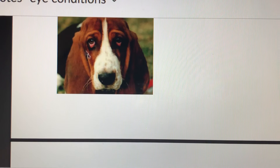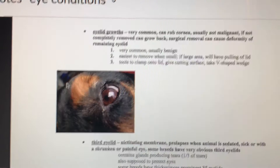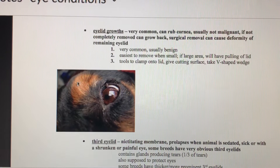Growths on the eyelid — little warty growths — are really common in dogs. If the growth is just hanging out and not bothering the eye, it doesn't need to be removed. But if it's rubbing on the cornea and causing discomfort, it should be removed — they take a little V-shaped wedge out and sew it back up.